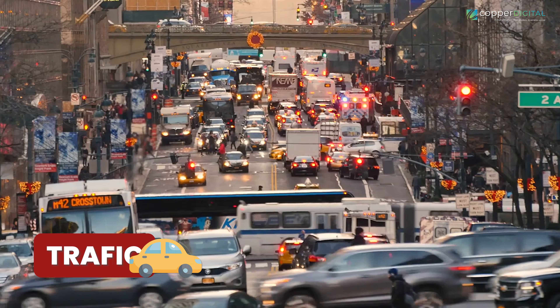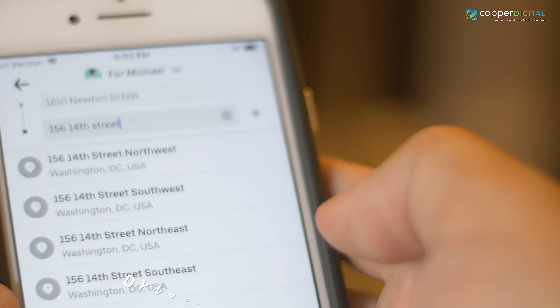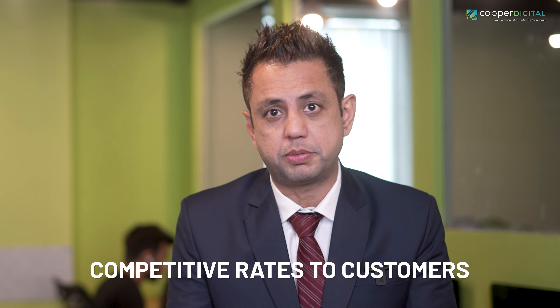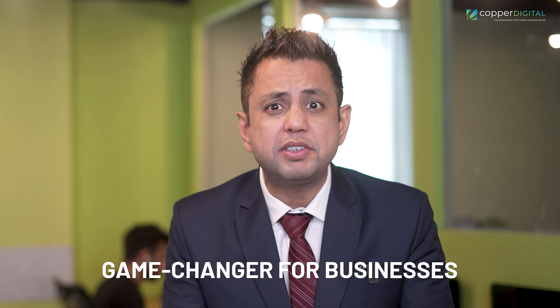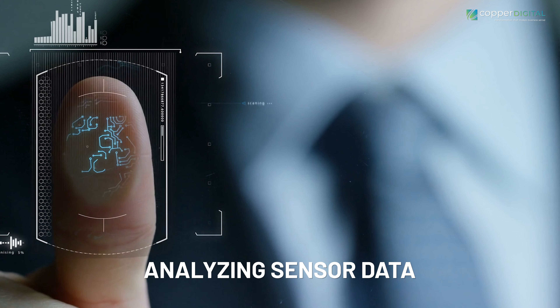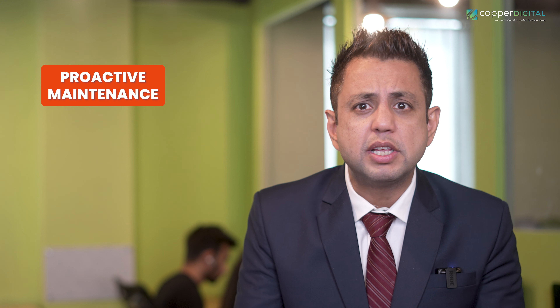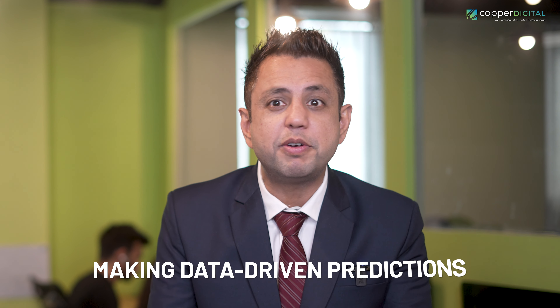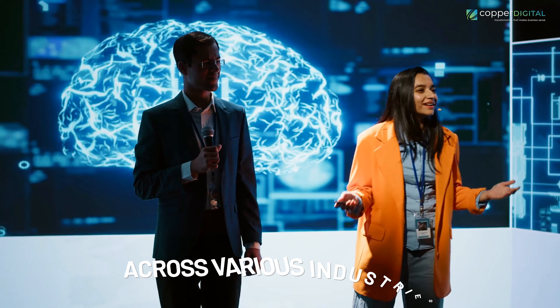Dynamic pricing — have you ever noticed how a ride-sharing app's price fluctuates depending on demand? That's limited memory AI at work. By analyzing real-time data on traffic, weather, and user location, these AI systems can dynamically adjust prices to maximize efficiency and revenue while still offering competitive rates to customers. Predicting maintenance — limited memory AI can be a game changer for businesses that rely on complex machinery. By analyzing sensor data and past maintenance records, it can predict potential equipment failures before they occur, allowing for proactive maintenance, minimizing downtime, and saving companies significant costs. In short, limited memory AI offers a significant leap forward — it's about learning, adapting, and making data-driven predictions that unlock real value across industries.